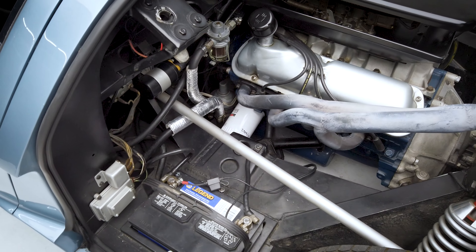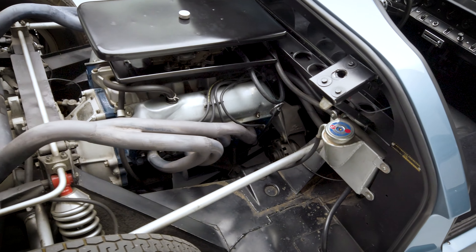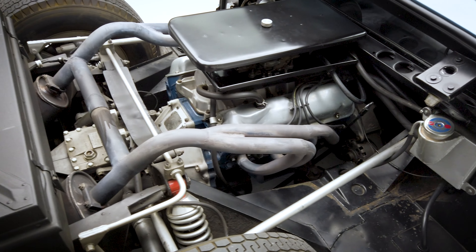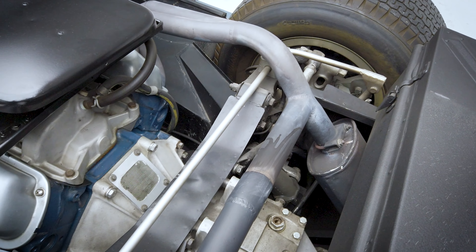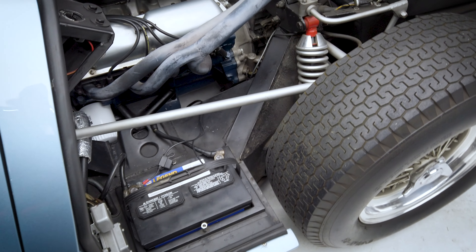Despite the slow start that Ford had to their road-going sales, they were determined to make an exclusively road-going version of their GT40. Enter the 1967 Ford GT40 Mark III. There are several notable redesigns in the exterior, the interior, and in the motor area to make this vehicle happen.